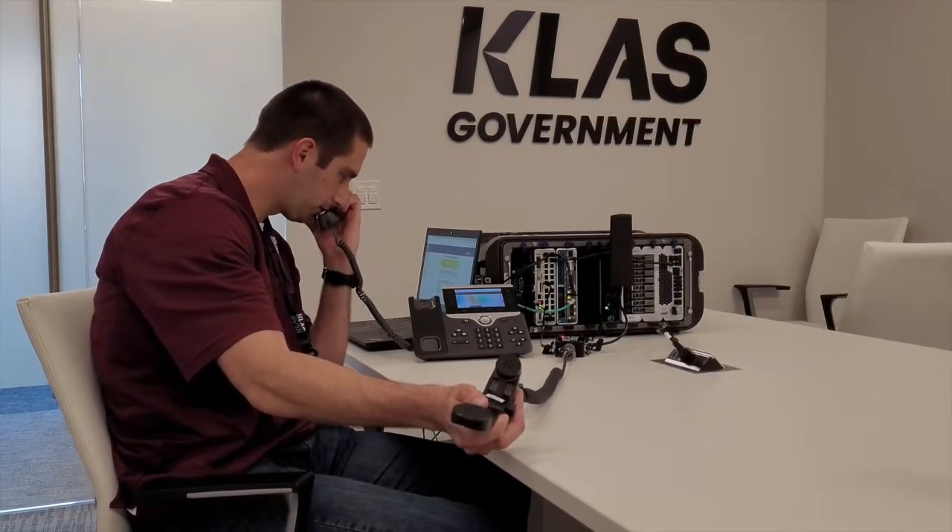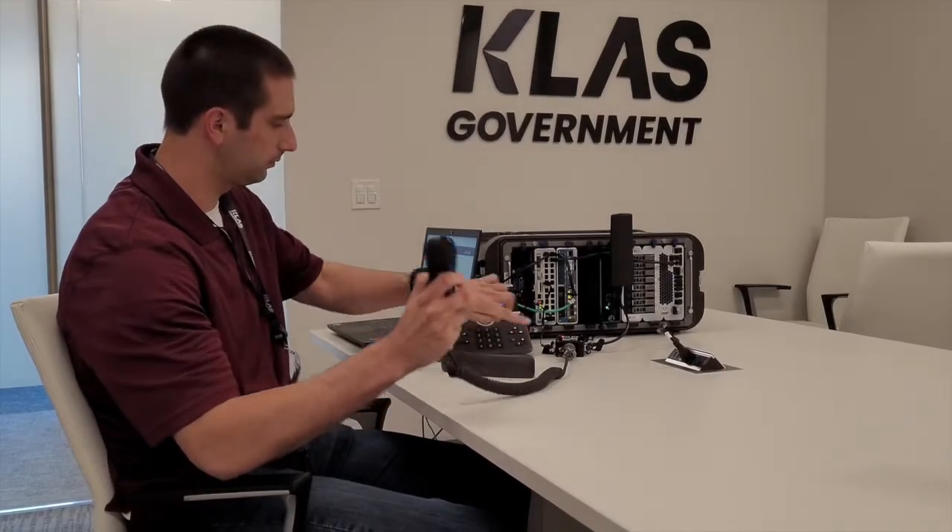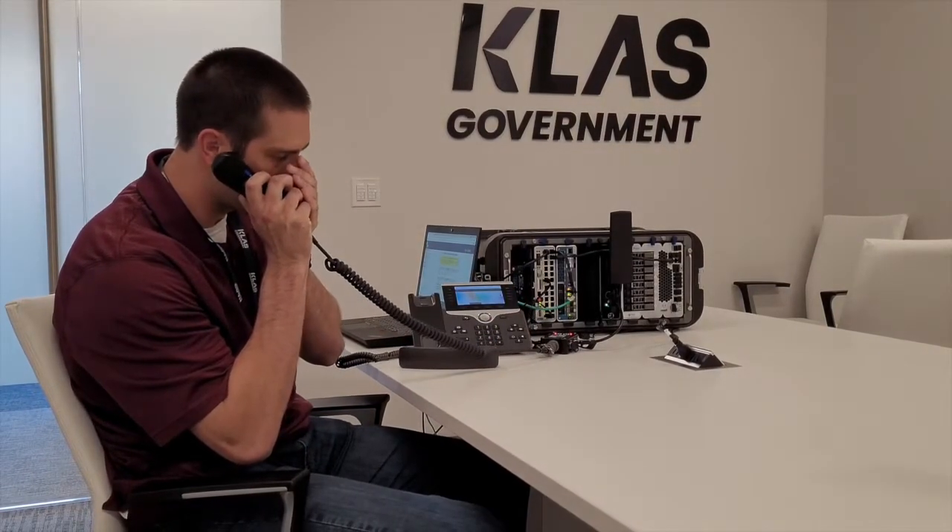Test 1-2. The second test I will perform will be to dial from the TW950 radio to the Cisco IP phone.